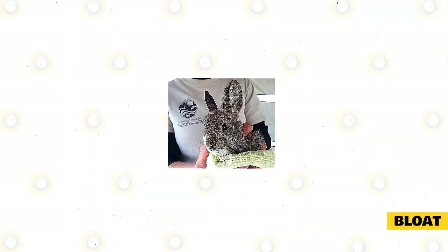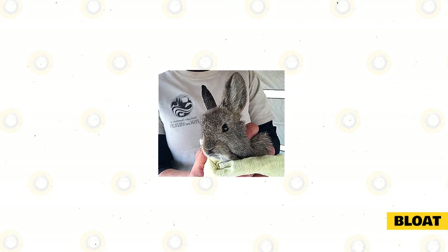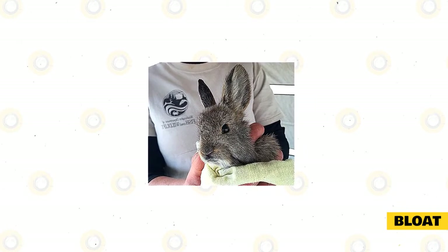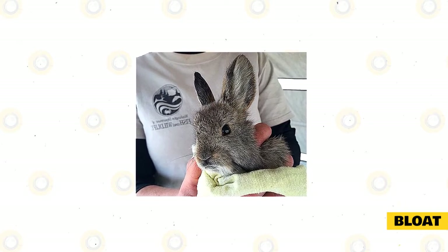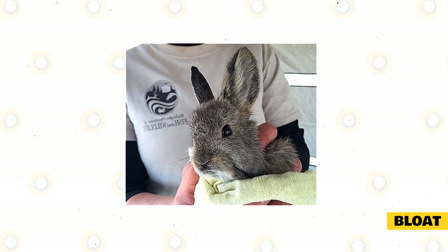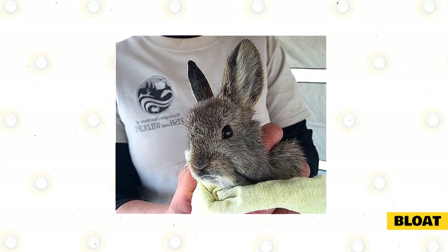Bloating is something that can be fatal to rabbits and is not a simple problem to encounter. This disease can be detected when the rabbit's stomach blows up like a balloon and starts to swell. Bloating also happens due to an imbalance of bacteria in your bunny's tummy whenever they eat too much green food, not enough fiber in their diet, having irregular feeding schedules, eating wet grass clippings, and eating spoiled food.